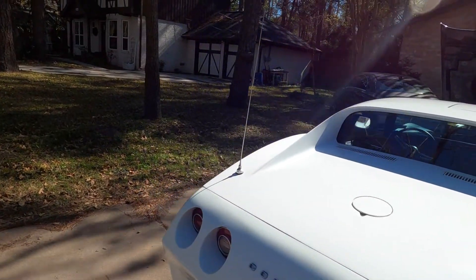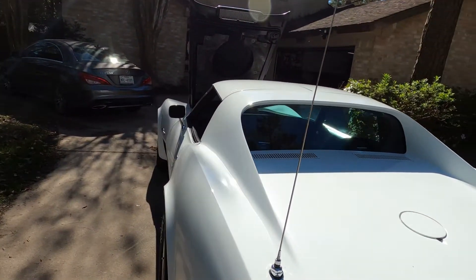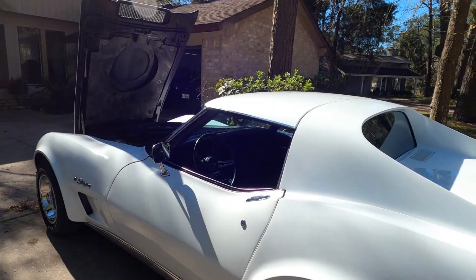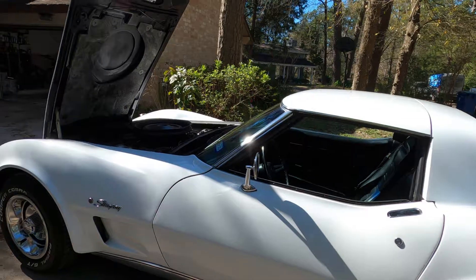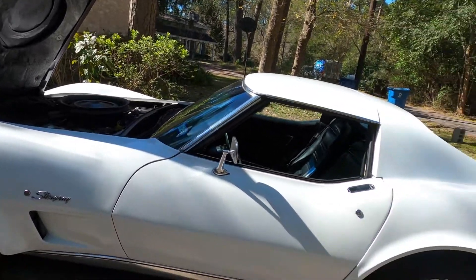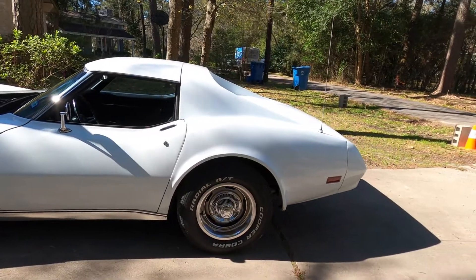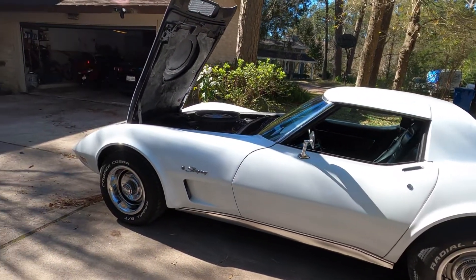I always loved this body style. I first drove one when I was 17 — a friend of my dad's had an Indy Pace Car and he let me take it out. Well, that was a mistake because I've been in love with them ever since. I worked for Chevrolet for 16 years and worked on them quite a bit.